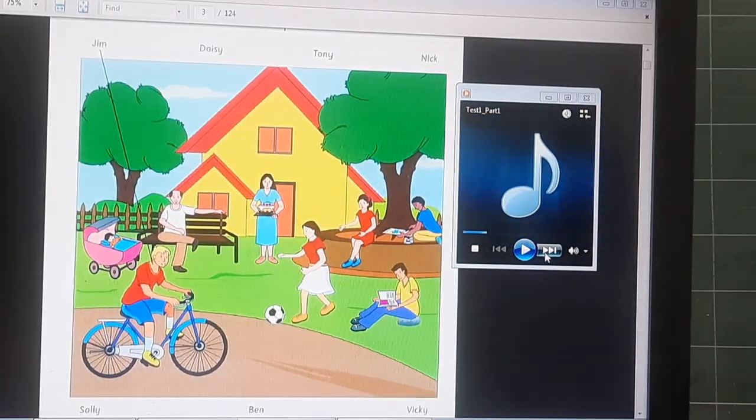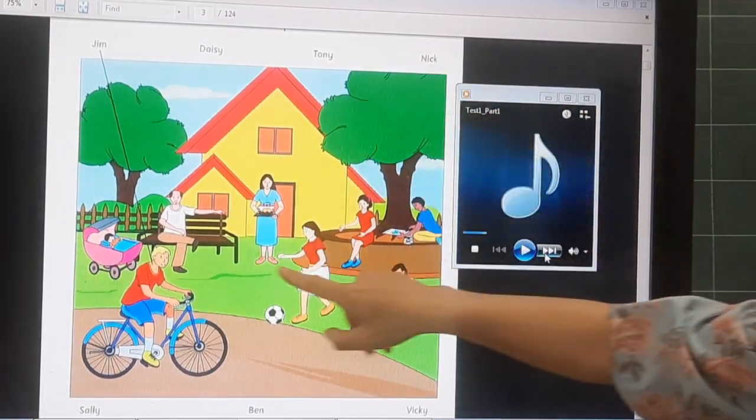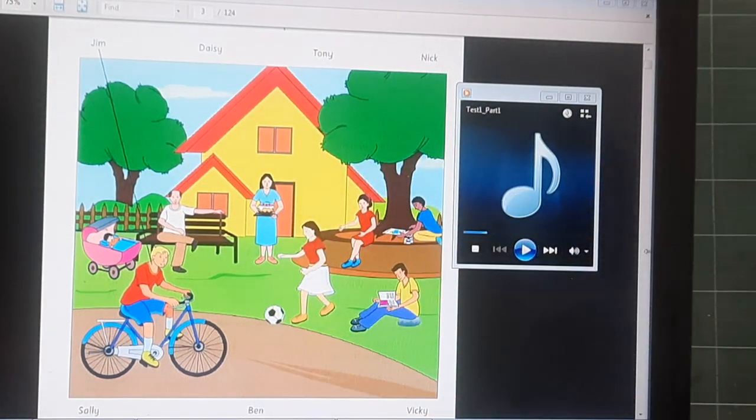Now, time to listen and match the name with the people here. Who is riding a bike? Yes, he loves his bike. Can you see the line? This is an example. Now you listen and draw lines.